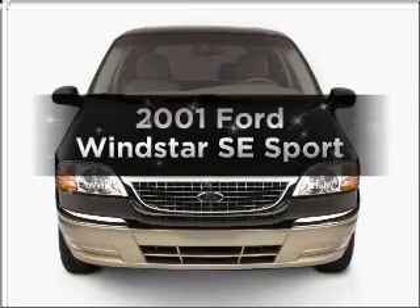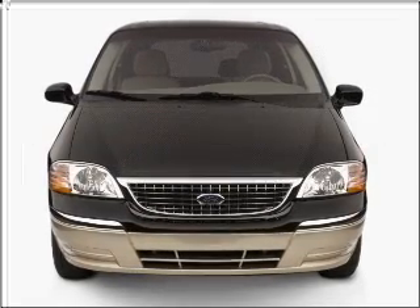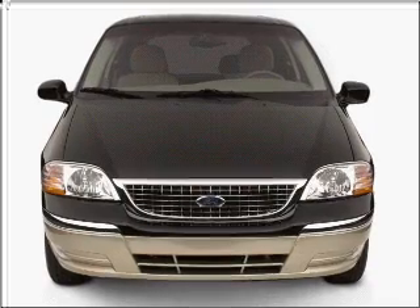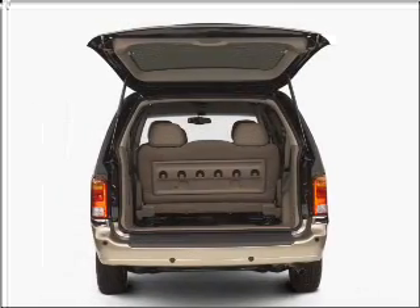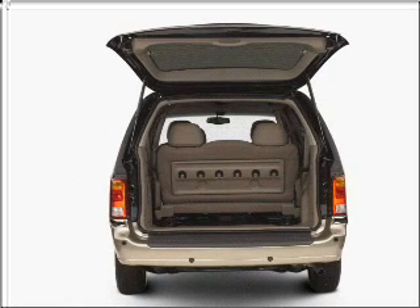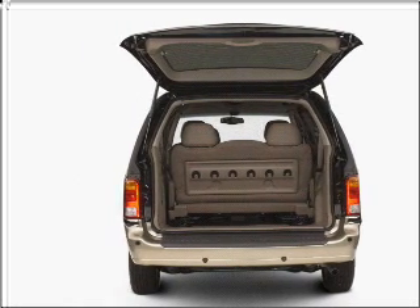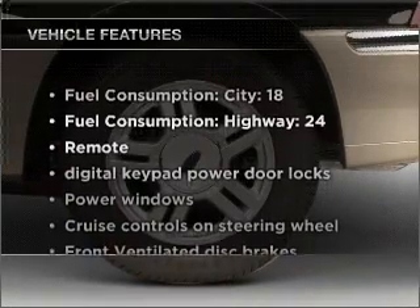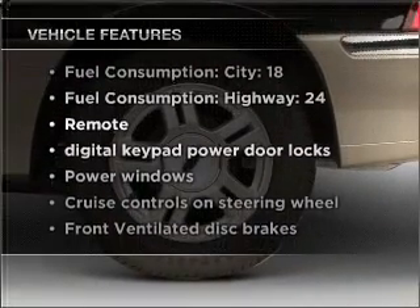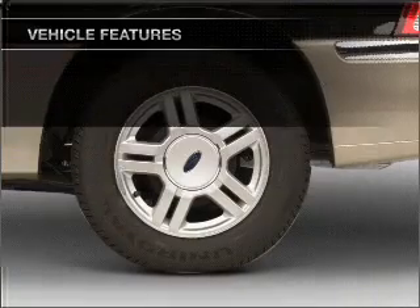Presenting the 2001 Ford Windstar — everything you need under one roof with this great vehicle. With a solid six-cylinder engine connected to a smooth shifting automatic transmission, stand out from the crowd with premium wheels. You will appreciate the safety feature of anti-lock brakes. With these notable features, you won't want to miss out on the opportunity to own this amazing vehicle.